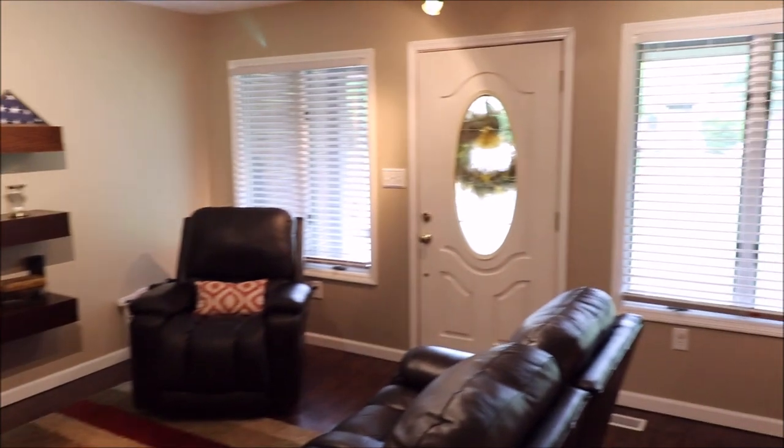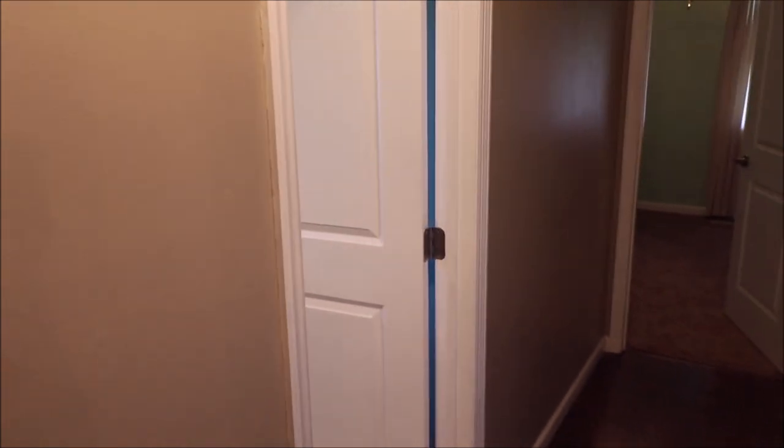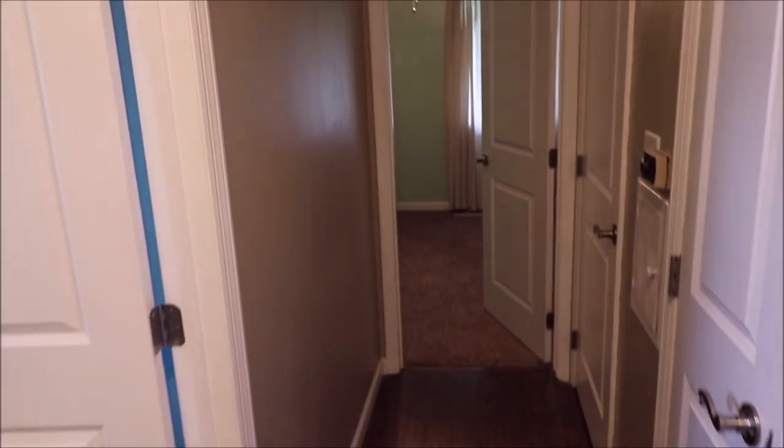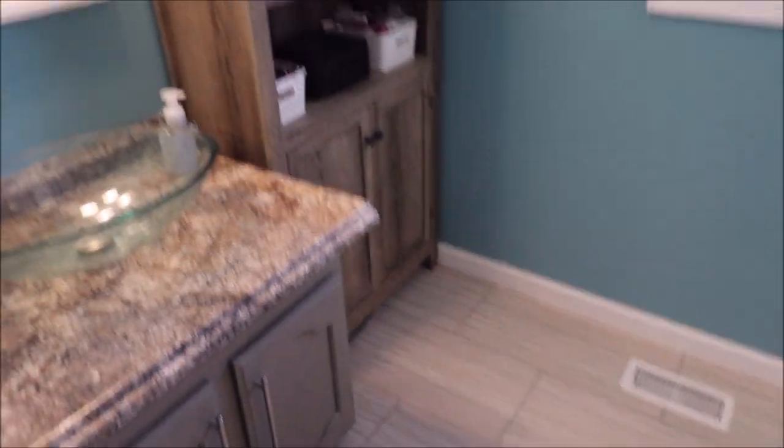Just look how spacious this living room is. We're going to walk down here and I'll show you the first updated bath on the left. And you got bedroom number one back here — just look how beautiful these floors are, the colors, the updates.